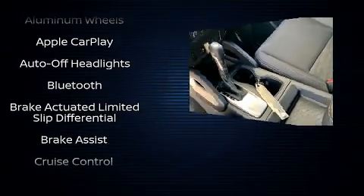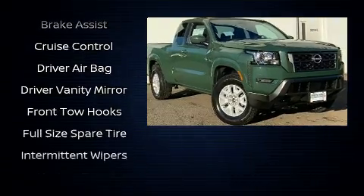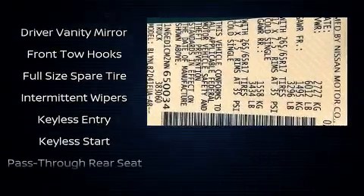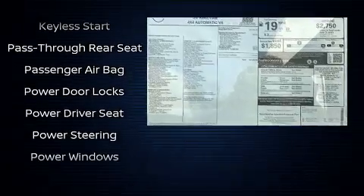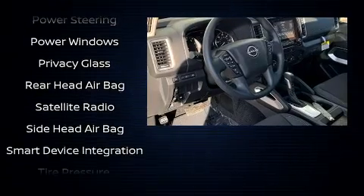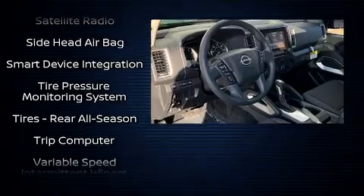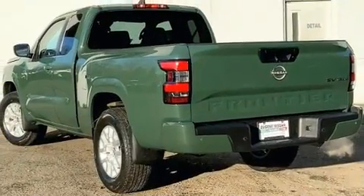Nissan also prioritized safety and security by including head curtain airbags, front side impact airbags, traction control, brake assist, anti-whiplash front head restraints, a panic alarm, and four-wheel disc brakes with ABS. With electronic stability control supplementing mechanical systems, you'll maintain precise command of the roadway.